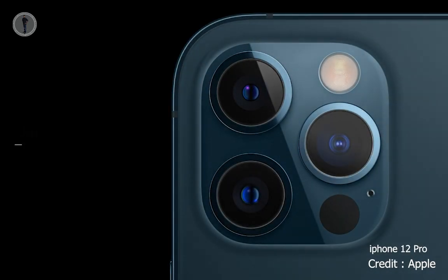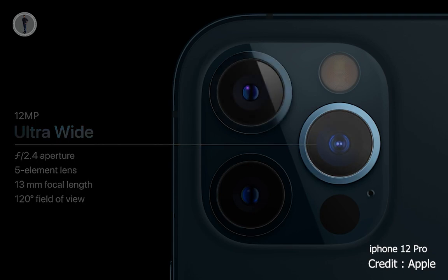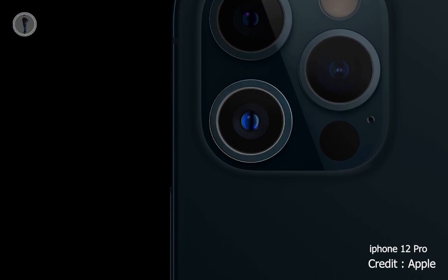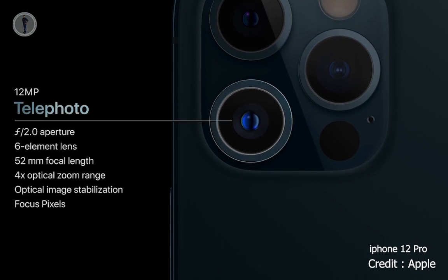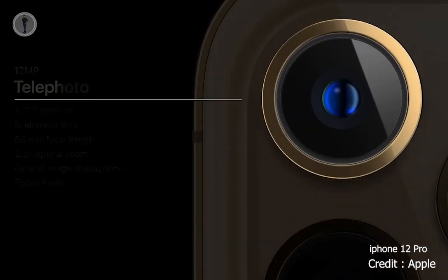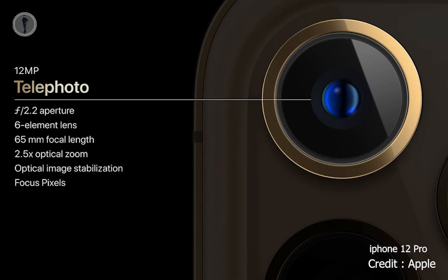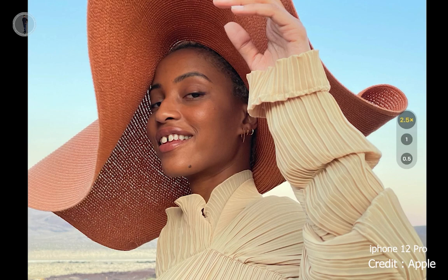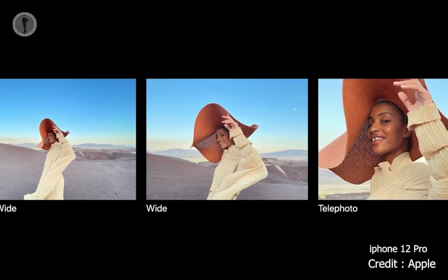iPhone 12 Pro features an amazing ultra-wide camera with a 120-degree field of view, and a new wide camera with faster f/1.6 aperture and 7-element lens that lets in 27% more light. iPhone 12 Pro also features a 52-millimeter telephoto camera for stunning portraits. In iPhone 12 Pro Max, we have a brand-new telephoto camera with a 65-millimeter focal length, allowing for longer framing in the classic portrait style. You can now optically zoom in two-and-a-half times, improving to a 5x optical zoom range from the ultra-wide 13-millimeter to the telephoto 65-millimeter.